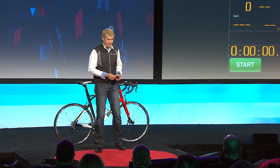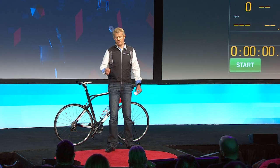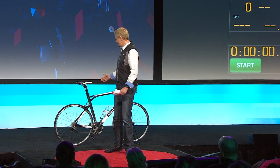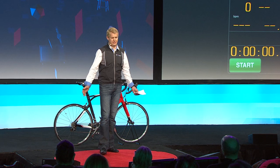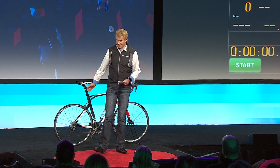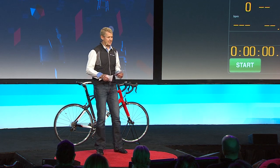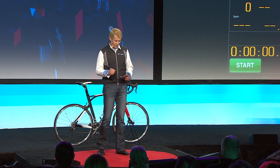Traditional sensors use magnets, and this is a hassle. They are also not very accurate. The accuracy of this sensor is your full wheel revolution, which is about seven feet of distance — over two meters. When we started dealing with this problem, we wanted to create a sensor which would be more accurate but also less complex.